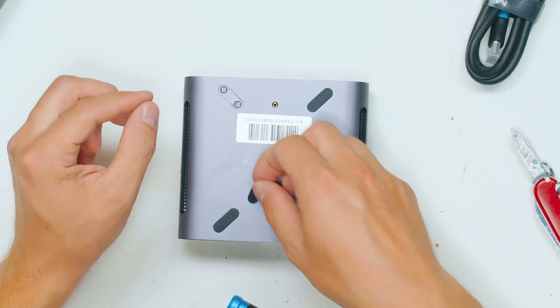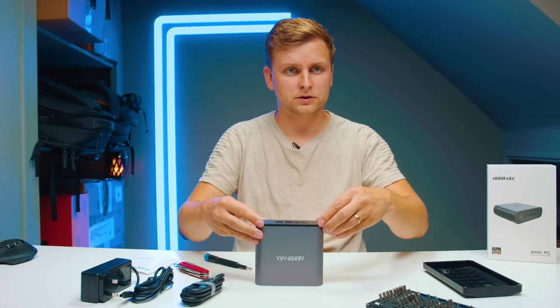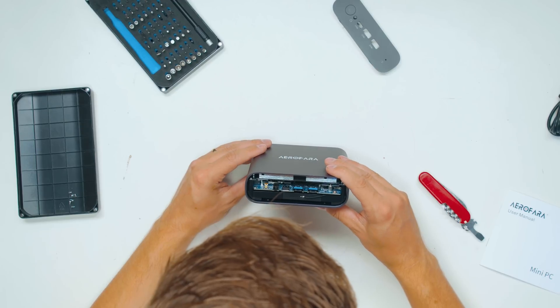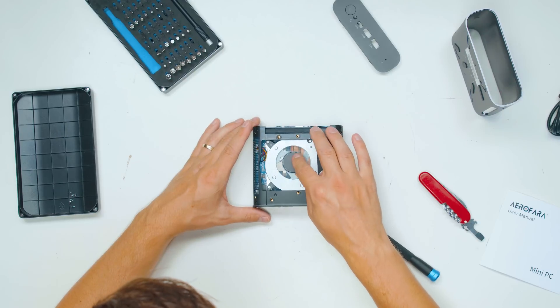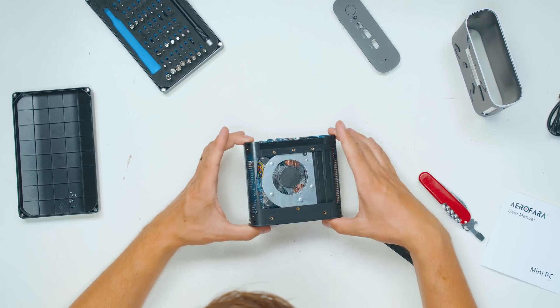There are some little hidden screws underneath. The front power button panel comes off, letting us see inside. Then the back panel comes out the same way.